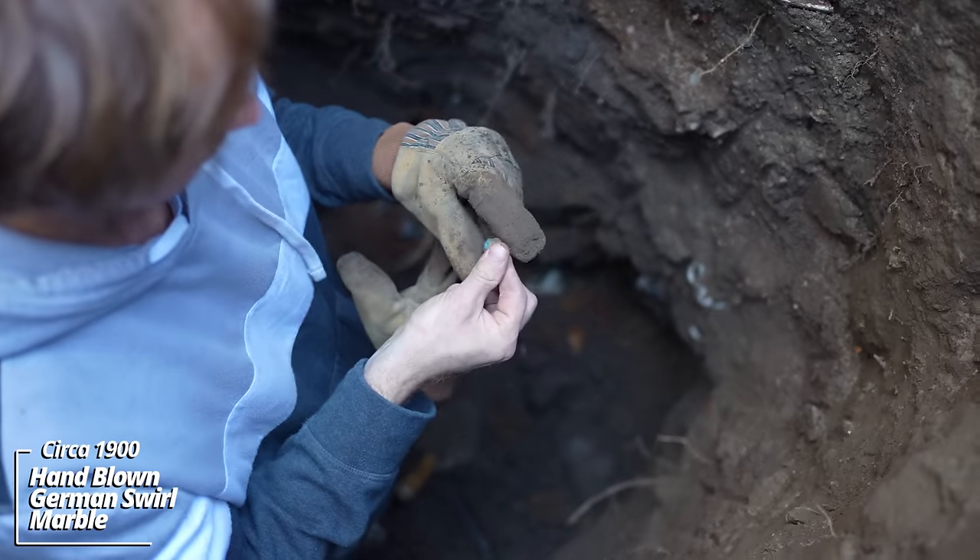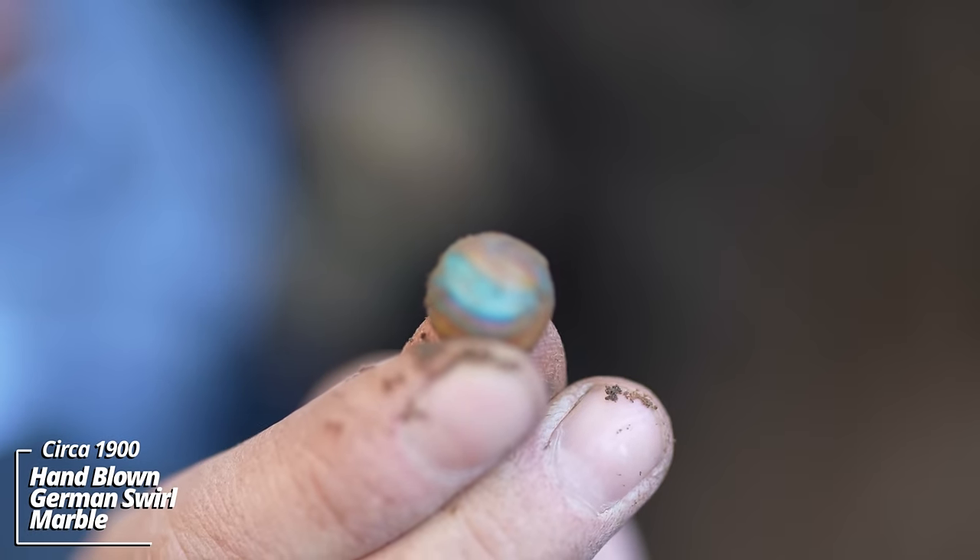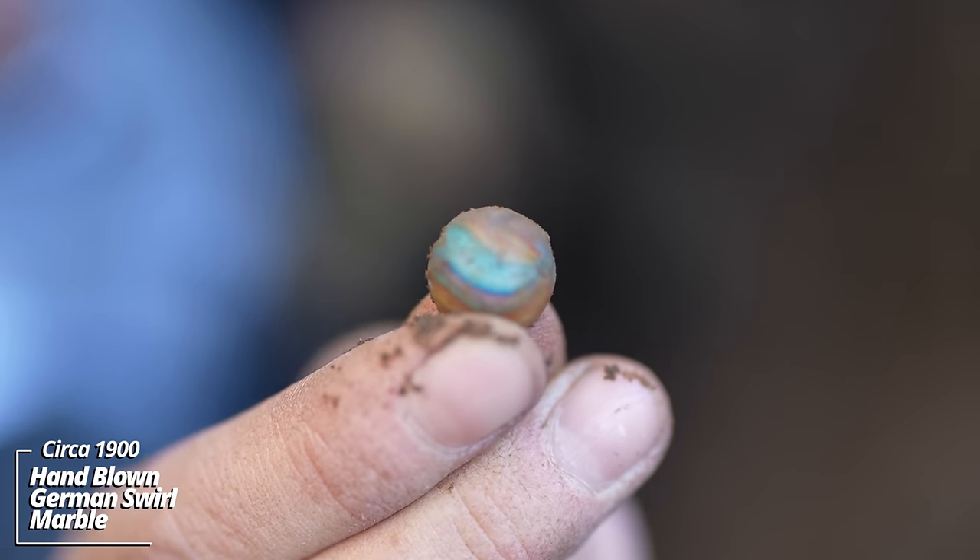Wow — it's a broken marble. That's a beautiful German swirl — it's actually broken in half. That's really cool.